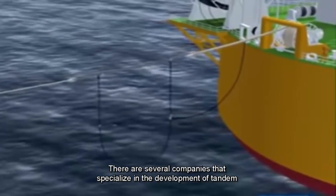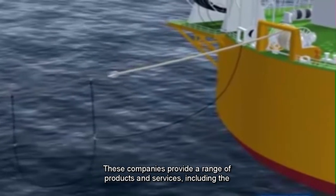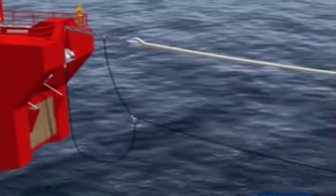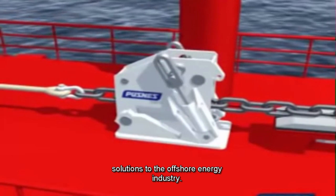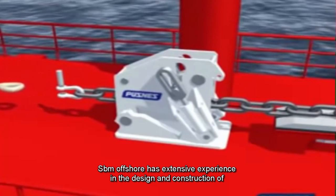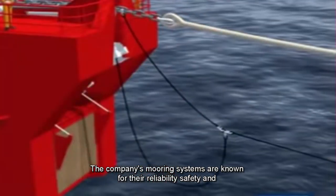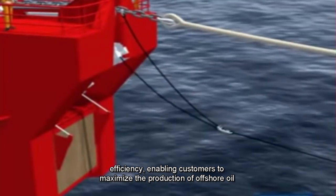There are several companies that specialize in the development of tandem mooring systems, providing a range of products and services including the design, fabrication, installation, and maintenance of mooring systems for offshore facilities. One such company is SBM Offshore, a leading provider of floating production solutions to the offshore energy industry. SBM Offshore has extensive experience in the design and construction of tandem mooring systems, having delivered over 30 systems to date. The company's mooring systems are known for their reliability, safety, and efficiency, enabling customers to maximize the production of offshore oil and gas fields.